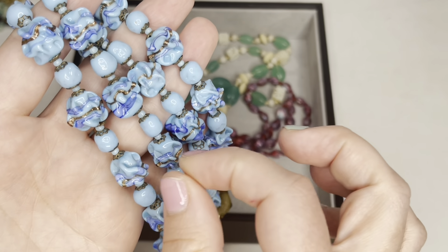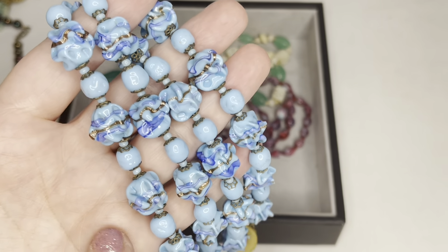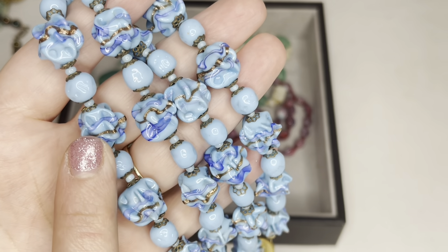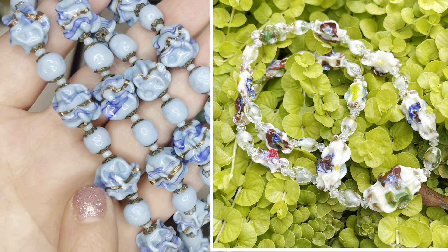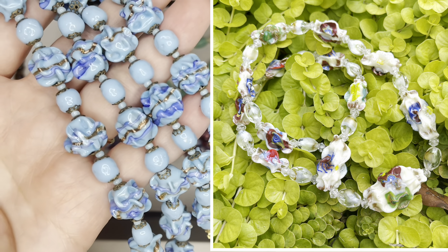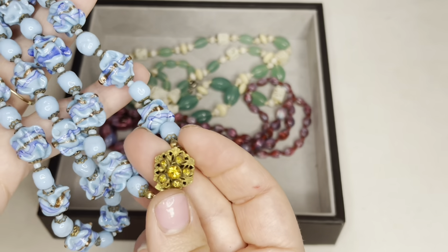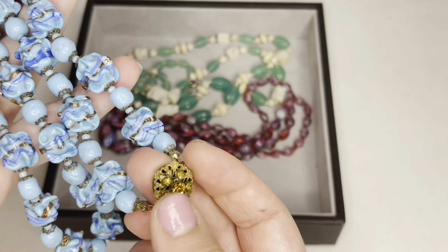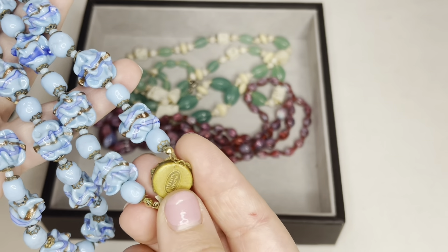That is exactly how they're made — they use little tongs while the glass is still in the molten state to pinch these little fluted shapes all around the bead. It takes a long time to make, not to mention all the different colors within it. These beads are very fragile. This one also has millefiori canes within the glass.